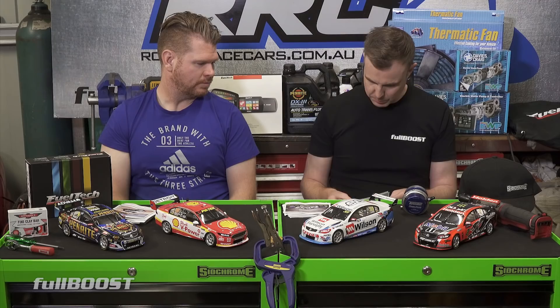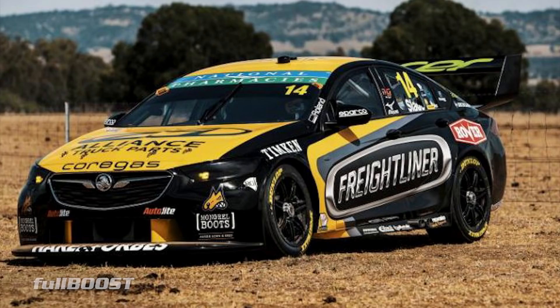Second one is Tim Slade in the Freightliner Commodore. Another one that had a holiday and used the same livery from last year. I don't remember it looking much different. Nick Percat ran a Freightliner car that was inverted at a few rounds last year - so the yellow was where the black was, so you could tell them apart.